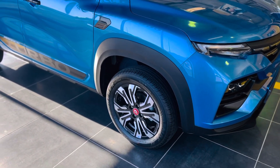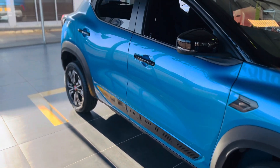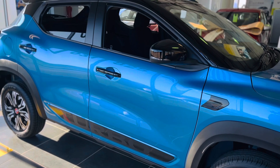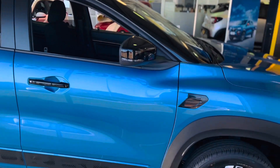Moving on to the side profile, I like the design of these 16-inch alloys, and running above them are these plastic cladding which seem to be a mark of a crossover SUV these days. The black contrast roof and the roof rails give this car a stunning side profile, and I really like its design.